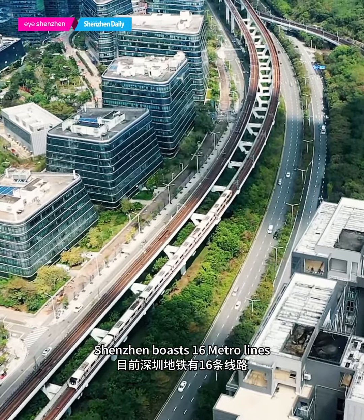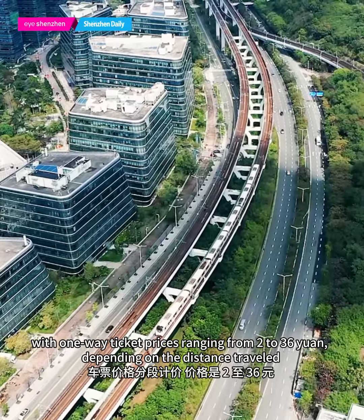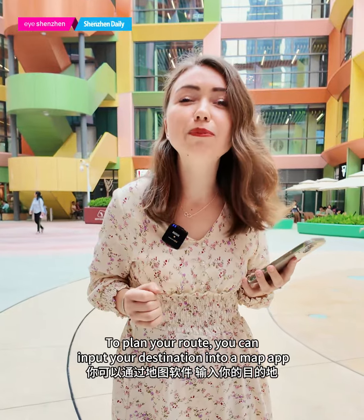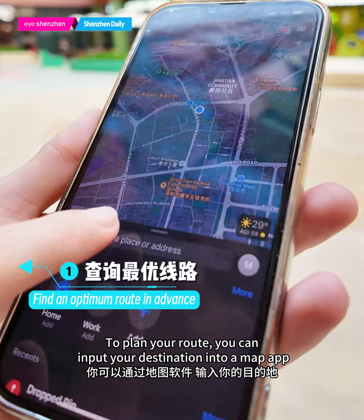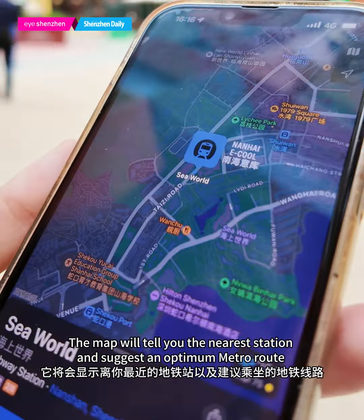Shenzhen has 16 metro lines with one-way tickets ranging from 2 to 36 yuan, depending on the distance traveled. To plan your route, you can input your destination into a map app. The map will tell you the nearest station and suggest the optimal metro line.